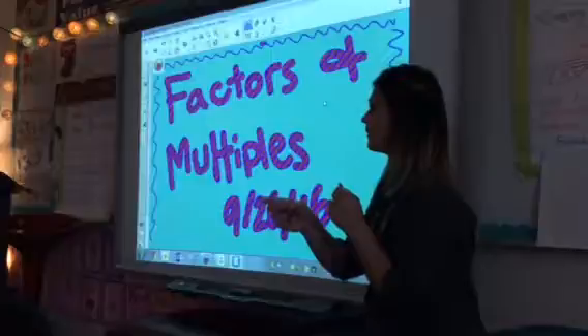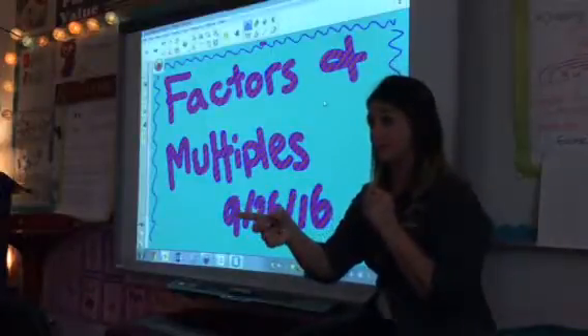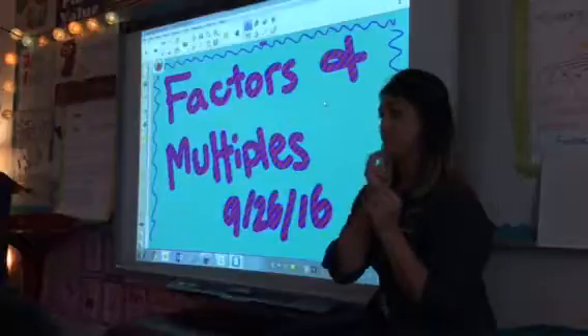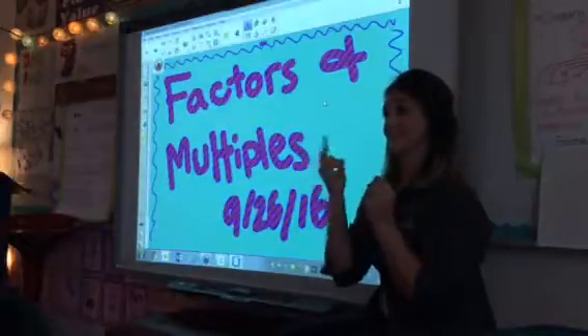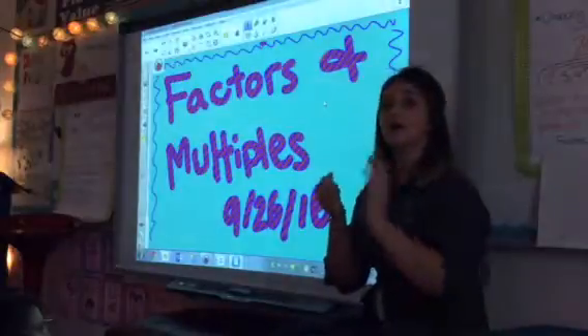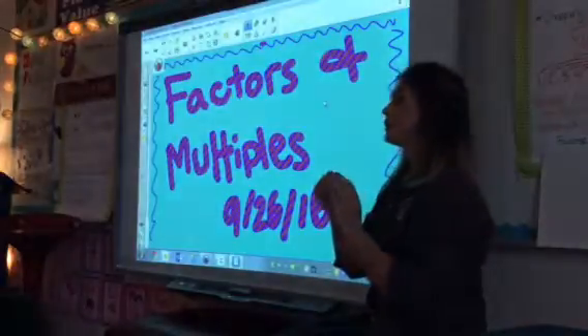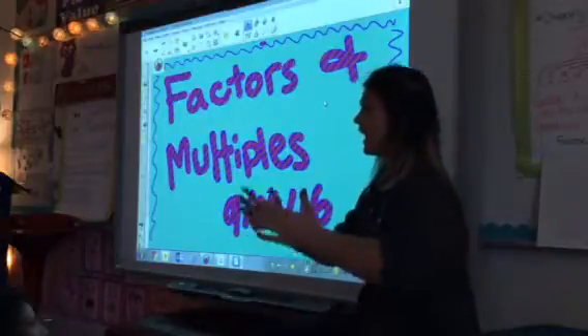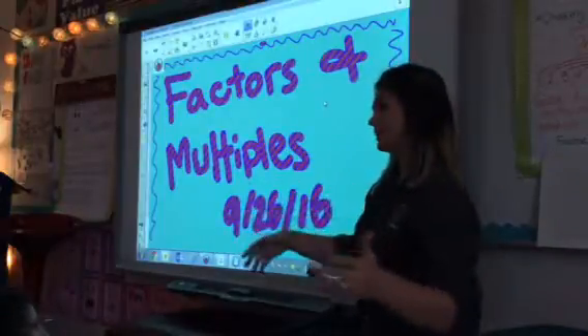We're going to get into that pretty good in a moment. A multiple — I want you to think about multiples. Multiples are getting bigger. So nine times one would be nine, then eighteen, twenty-seven, thirty-six, forty-five.